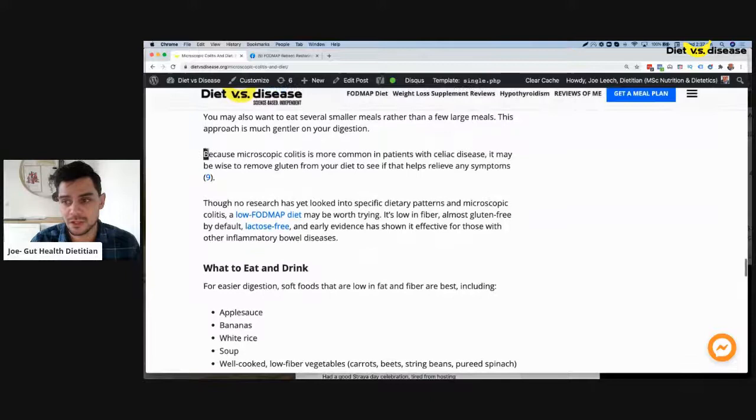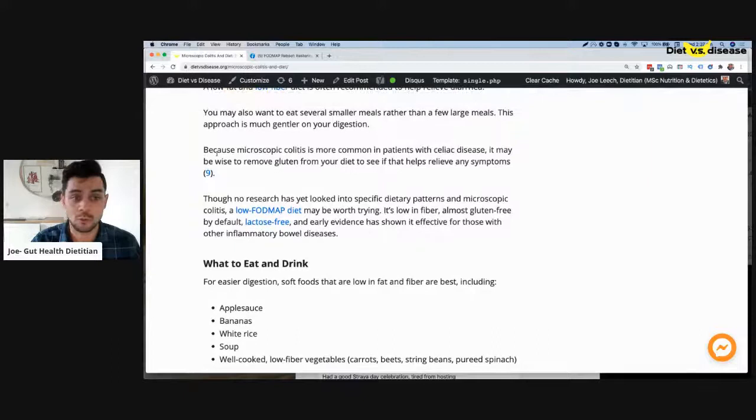There are associations worth noting — microscopic colitis is a lot more common in people who have celiac disease. I'd be curious if anyone watching has celiac disease, or if someone in their immediate family has celiac disease or another autoimmune issue — parents or siblings. This is an important thing to know when working with a client.